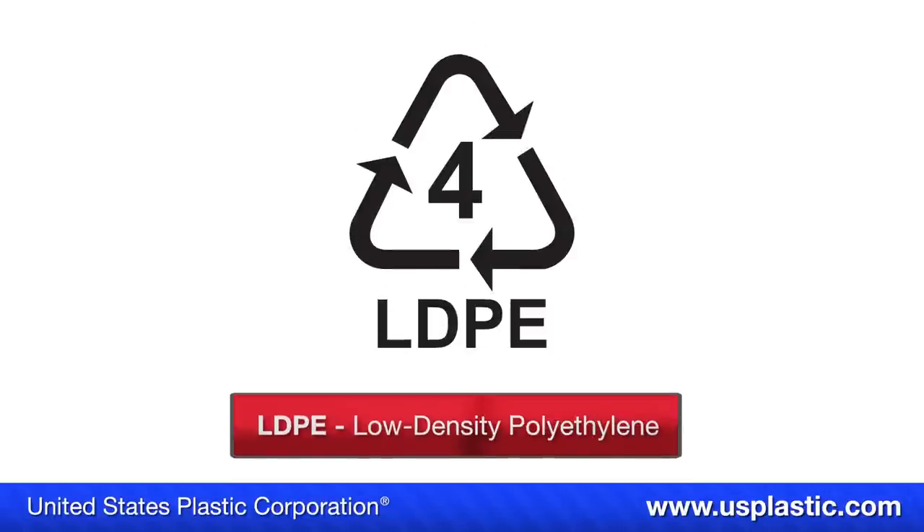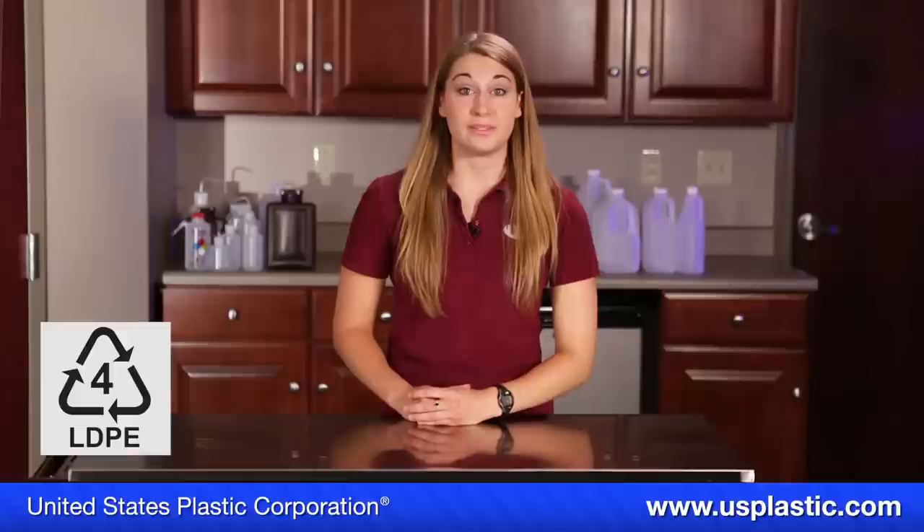Symbol number four stands for low-density polyethylene, or LDPE. LDPE is used in grocery store bags and sandwich bags.